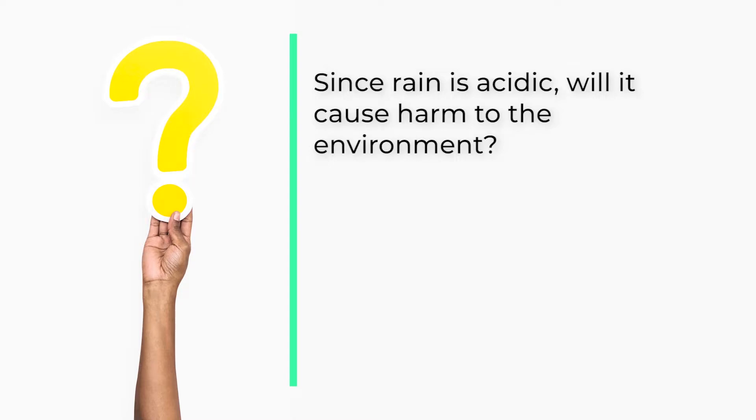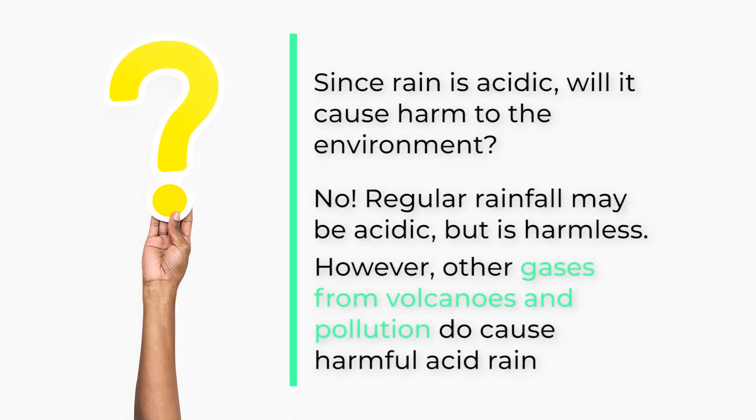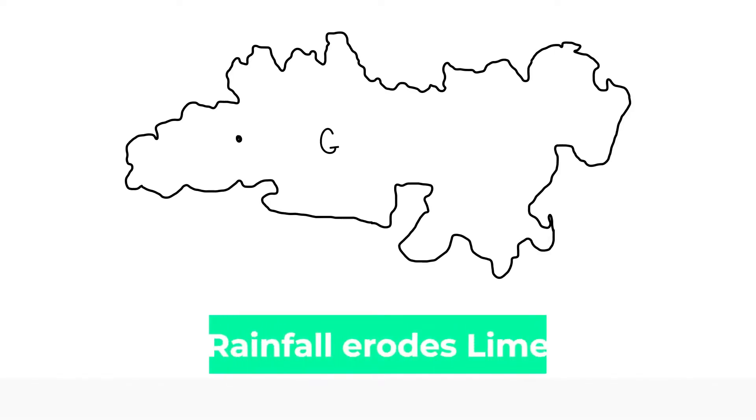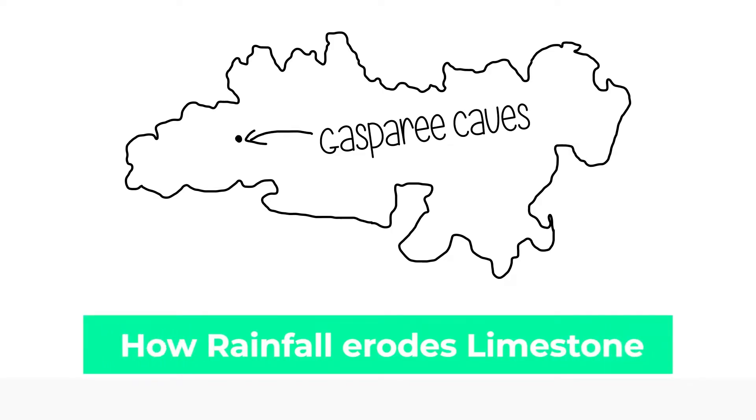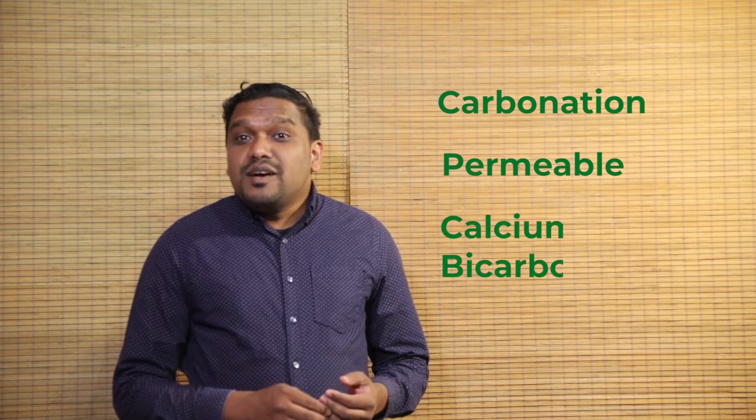In this next section, we will look at the surface of the earth and explain how these features are formed from limestone erosion. Before we learn about these features, we need to learn a couple of terms which are important to the process of limestone erosion: carbonation, permeable, and calcium bicarbonate.